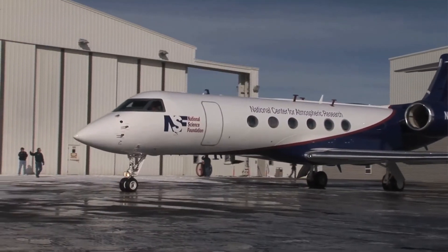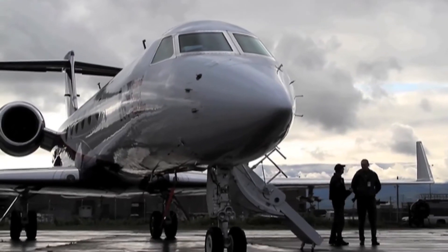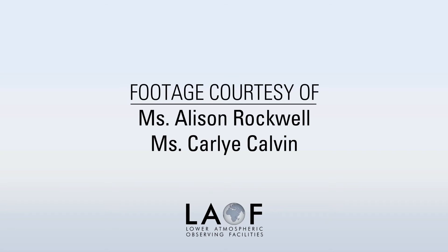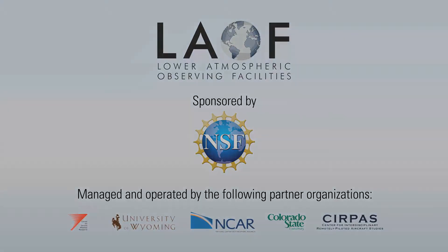The National Science Foundation offers the opportunity to a wider community of scientists to participate and to test their own scientific ideas with the use of Lower Atmospheric Observing Facilities that NSF provides. Here it is.